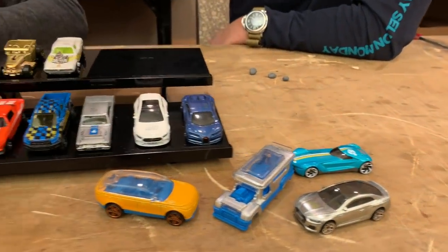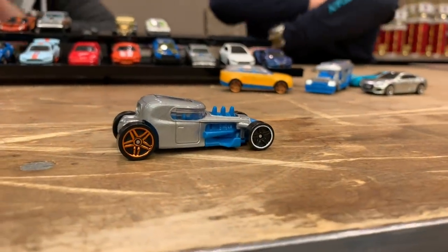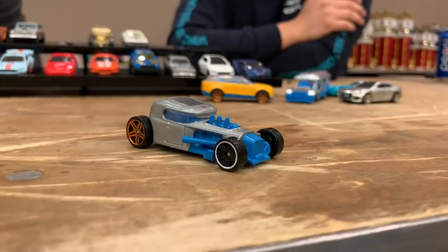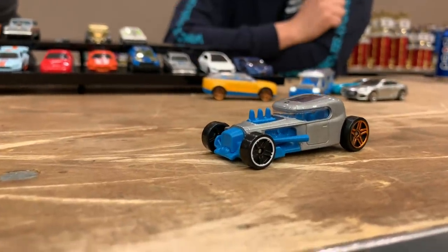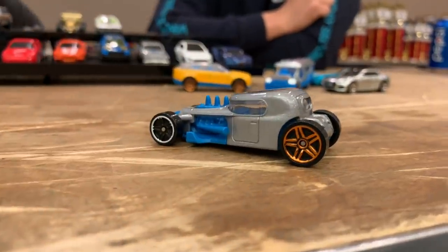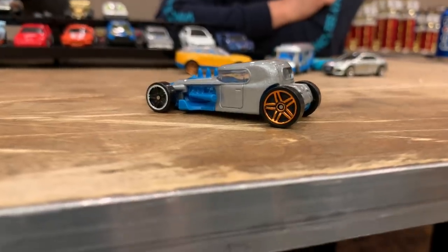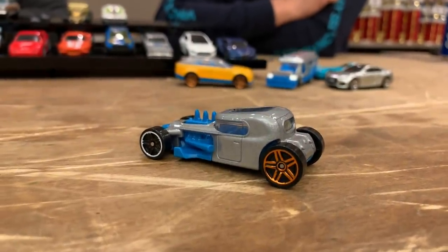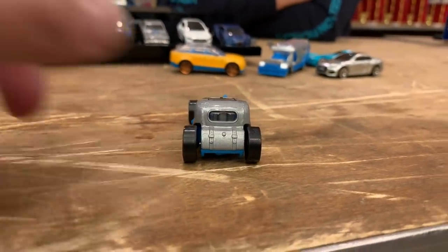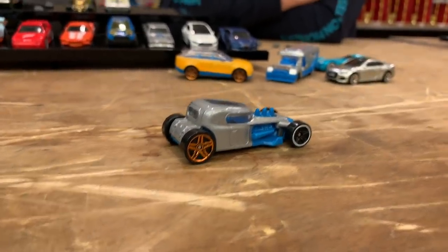Last but definitely not least of the new tools we're showing — this is the Mod Rod. Think of a modernized rat rod with the right curves and everything, and you've got kind of a trunk in the back. It kind of looks like a hybrid between the classic and the future. Dima did this one as well and it came out absolutely amazing — we haven't done a modernized hot rod rat rod type thing before, and this takes care of that.